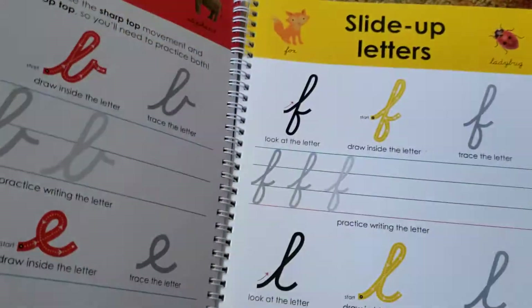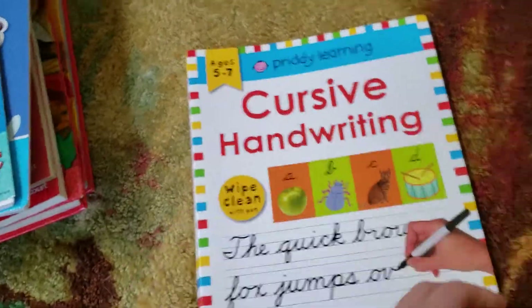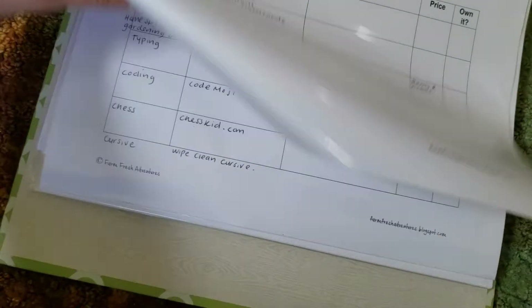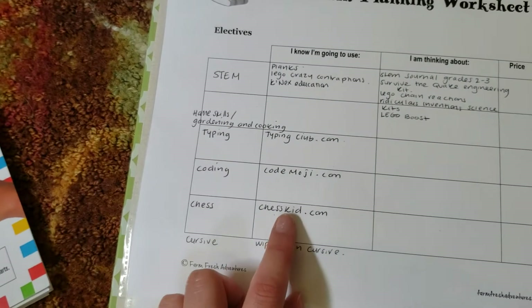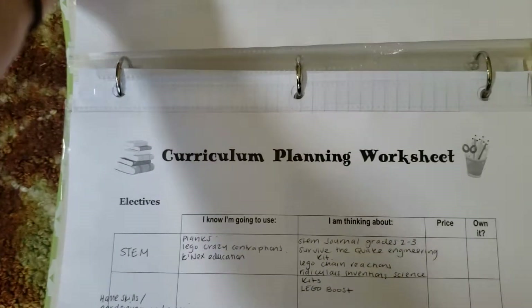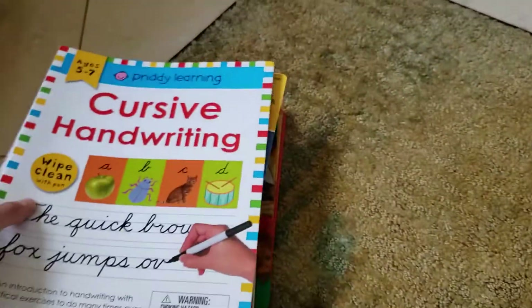For cursive, I got him a practice book — he's interested in doing cursive. In my curriculum planner, I have a bunch of websites I want to use: for typing, I want to try TypingClub.com; for coding, CodeMoji.com; and I want him to try ChessKid.com. And of course, for math, he's going to do Khan Academy. I want to introduce online learning to him because I think he'll enjoy it — he really likes games, so that should be fun.